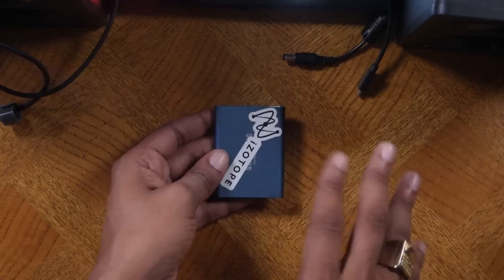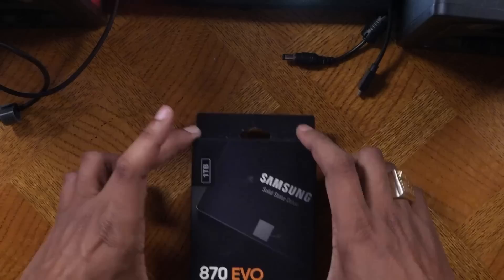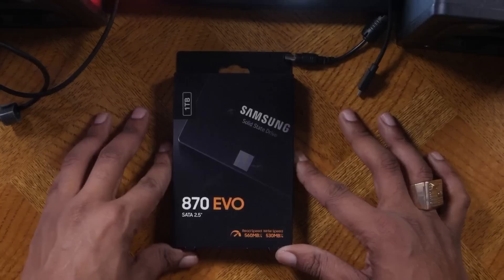This is a solid state hard drive, so you can do crazy stuff to it. If you're one of the fortunate people that got the MPC Live, Live 2, or X, you can put an internal hard drive inside of there. My MPC Live 2 has one terabyte of memory — this is also a Samsung solid state drive, the Evo 870 series. Very high speeds, and you'll be set as far as portable production without worrying about hard drive space.